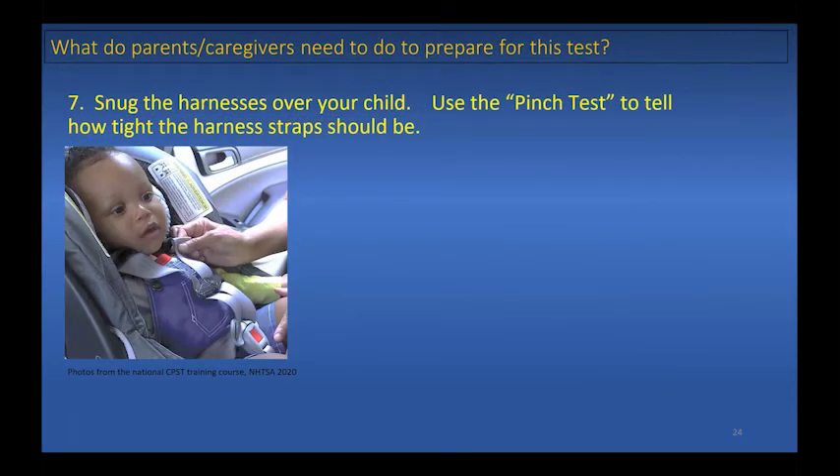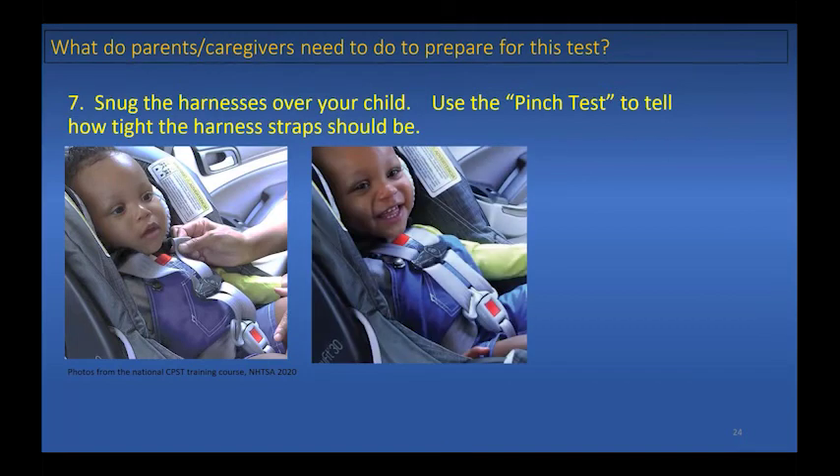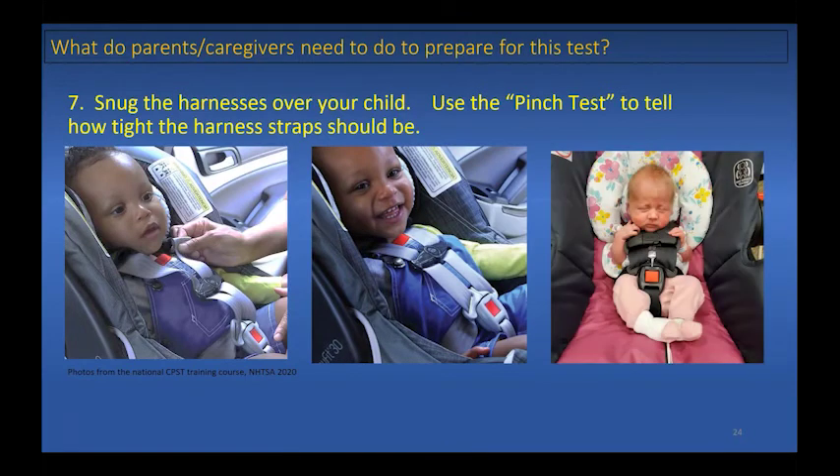How tight should the harnesses be? In the left picture, the harness straps are way too loose and the webbing can be pinched. Proper snugness is when you cannot pinch any webbing, like in the center photo. Also, be sure to fasten the chest clip and move it to the armpit or nipple region. Double check that the harness is snug throughout its length.